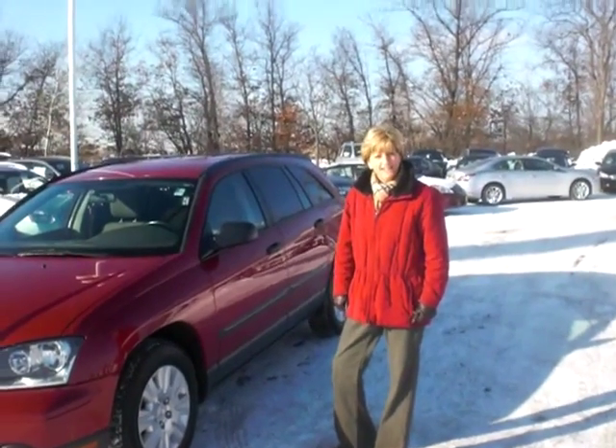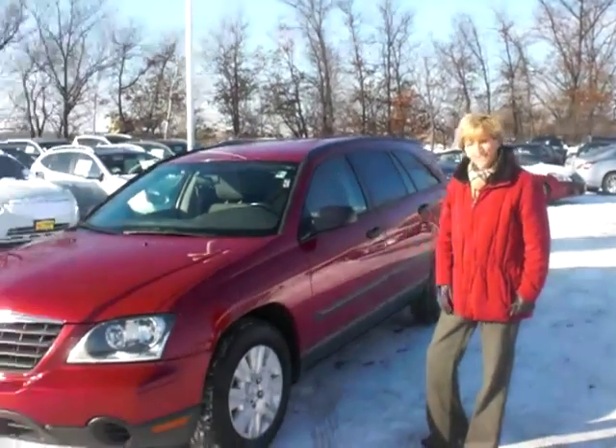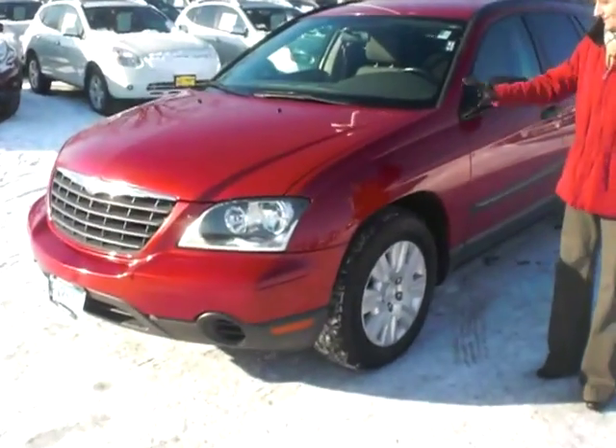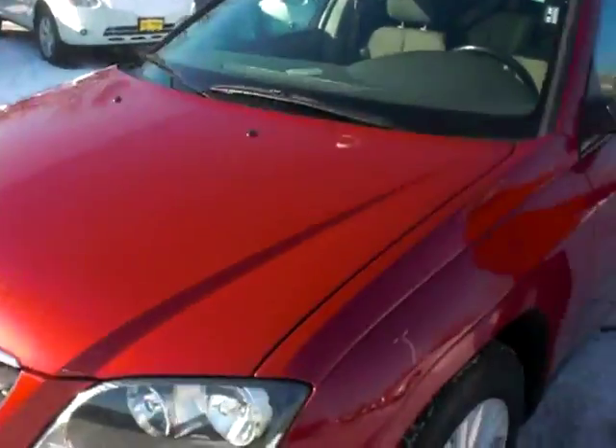Hey Craig, it's Sue at Lutheran Nissan Kia in Ember Grove Heights. Just wanted to send you a little video of the 2005 Pacifica we have here for you. You can see it's in absolutely beautiful condition in the cherry red metallic color.